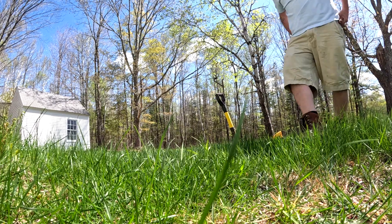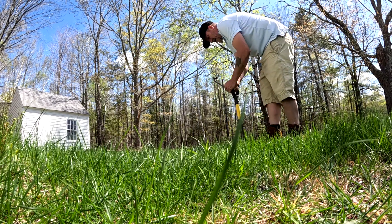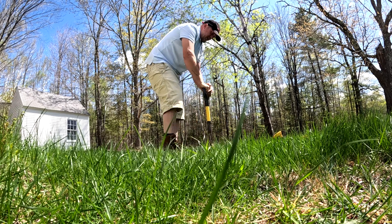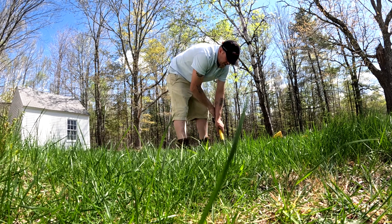Alright folks, we got an 82 right here, it's coming up solid. We're gonna dig it and see what we find. It's already starting out good — found a bunch of nails and stuff like that.